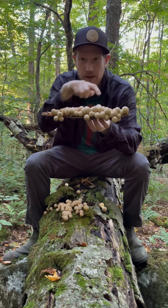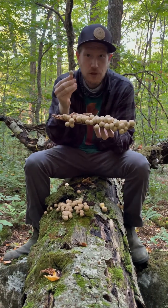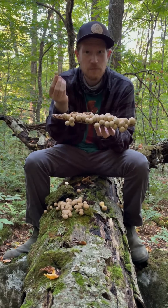They're growing saprotrophically, so they're decay fungi. You can see their mycelium here on this log — they're growing all over it. As they mature, the insides will turn yellow and then brownish, and eventually they will develop a little hole in the top and be full of spores.